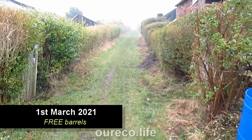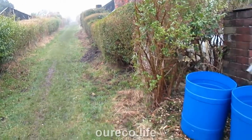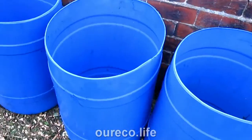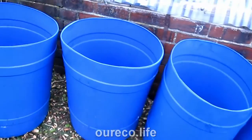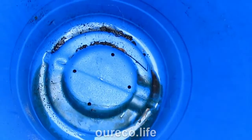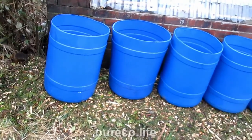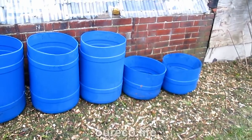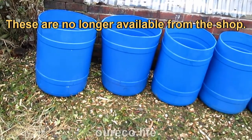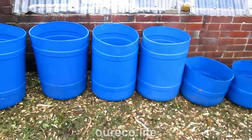The lady up the lane was having a clear out and she put a message on the Facebook page that she was getting rid of some blue barrels, so I went and got them — two half barrels and four full size. They're not the full mega size barrels and they've got holes in them, so they'll be fine for growing things in. The allotment shop sells these five for ten pounds, so that's ten pounds worth, but I'd rather them be used than end up going to the tip.